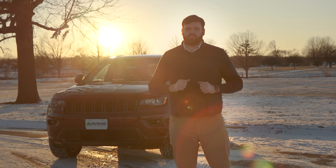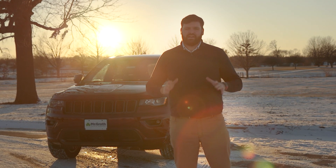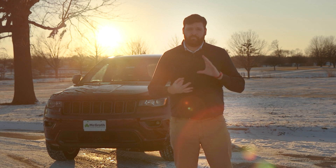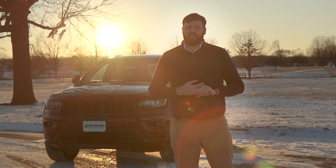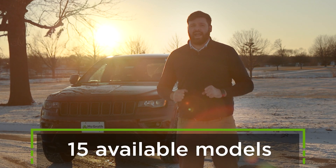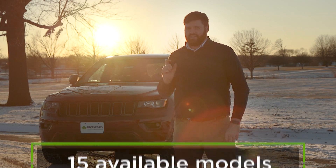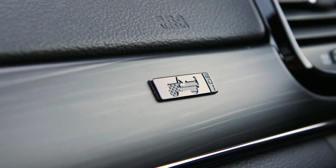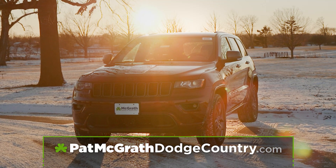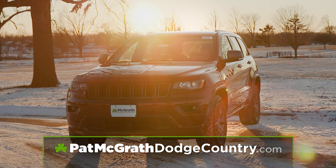Overall, this all-new 2021 Jeep Grand Cherokee is a great vehicle — spacious, comfortable, and packed with different features. It's a fantastic vehicle and there are a whole lot of different models. This is the 80th anniversary model; there are little insignias all over the vehicle that show that, but they've got a ton of different options. So go to patmcgrathdodgecountry.com and see which one is going to work best for you.